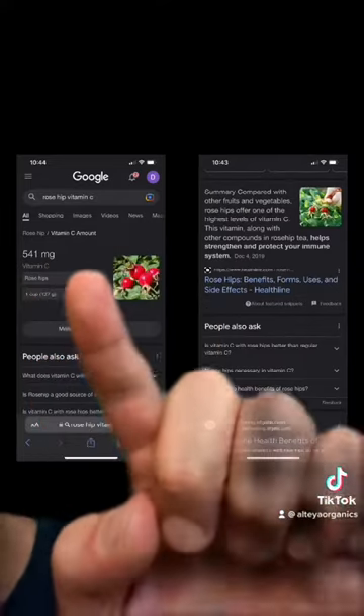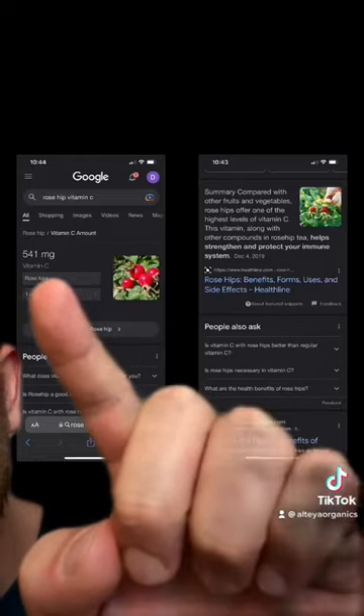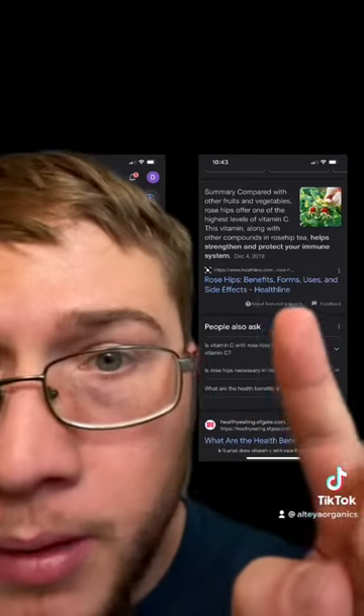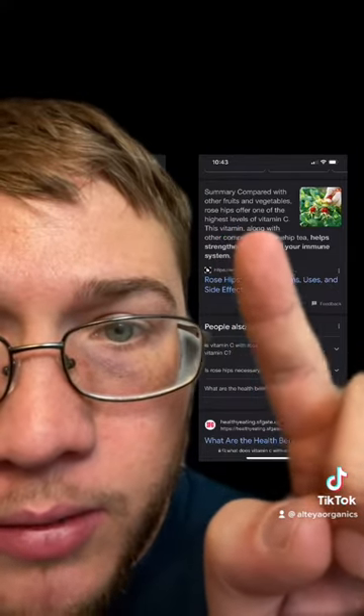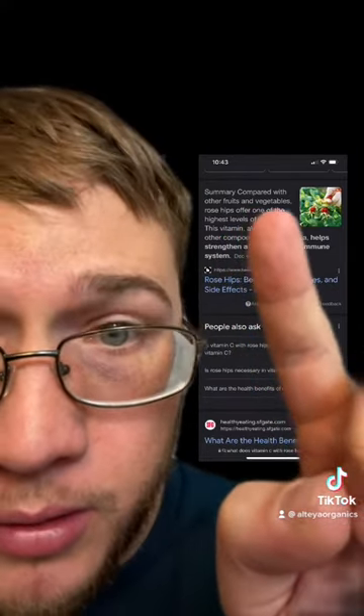Rosehips contain 541 milligrams of vitamin C per cup. It's got the highest level of vitamin C compared to other fruits and vegetables.